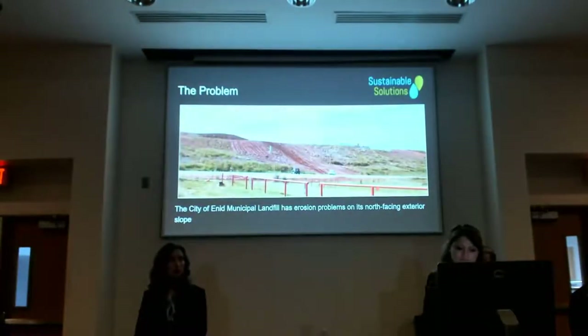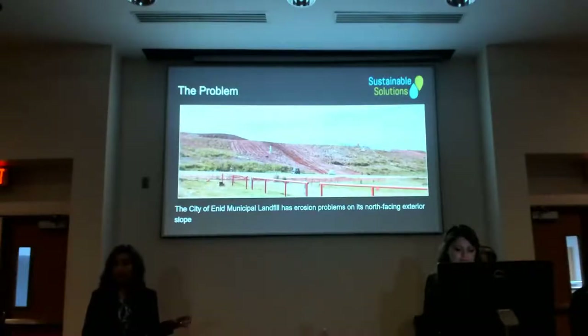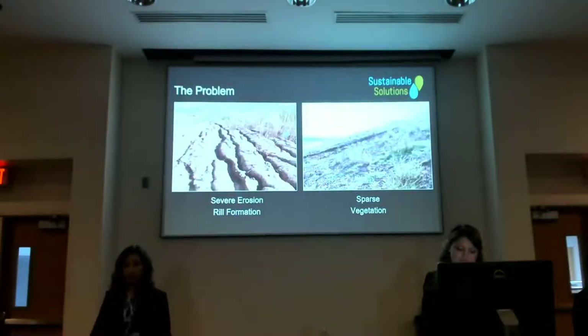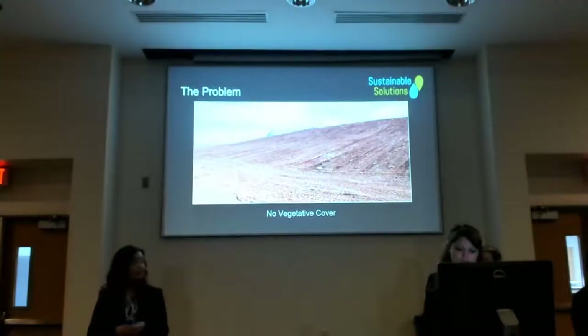In August 2016, the City of Enid and the Oklahoma Department of Environmental Quality approached us with an erosion problem on the north-facing slope of the Enid landfill. This problem included rill formation, severe erosion, and sparse vegetation, and in other cases, no vegetation after a regrading effort over winter break.